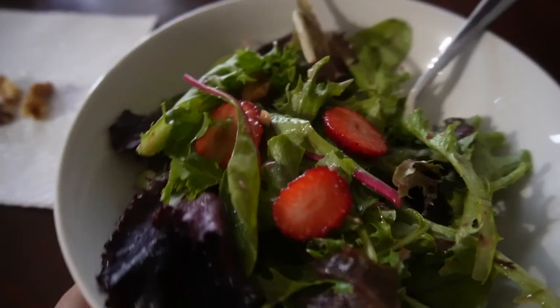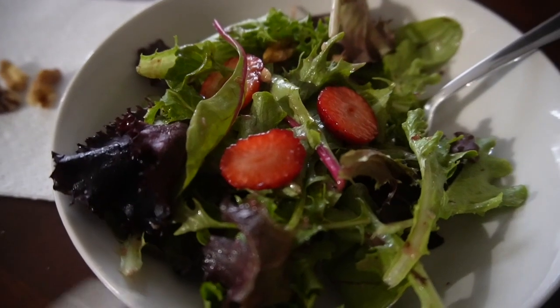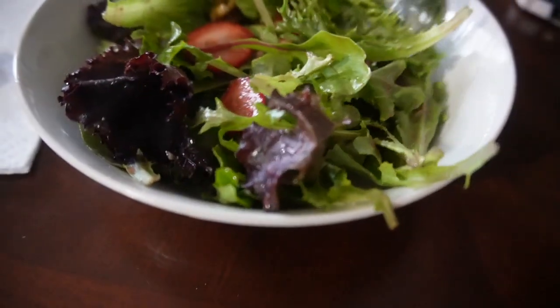Lunchtime — Chad made us a yummy salad with raspberry vinaigrette, strawberries, mixed greens, and walnuts. I'm eating some extra walnuts on the side. We're being healthy! It is so cold outside and I just made myself my afternoon cup of coffee — I really needed it.